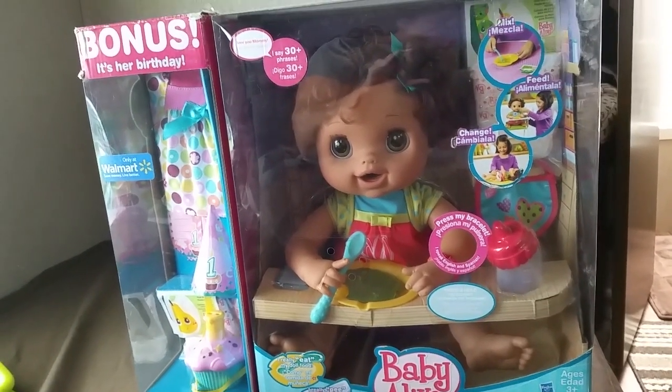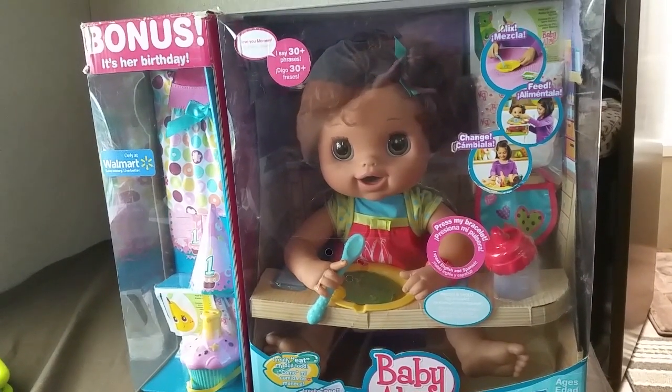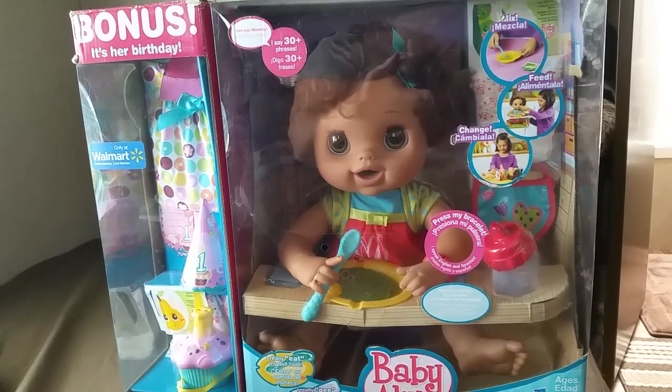Hi, and welcome back to our channel, Silly Baby Alive. I have this little baby alive called My Baby Alive.